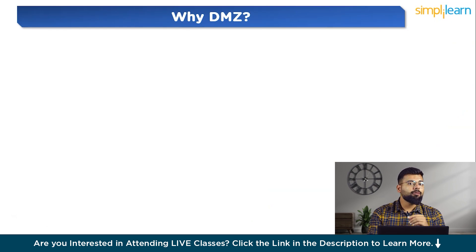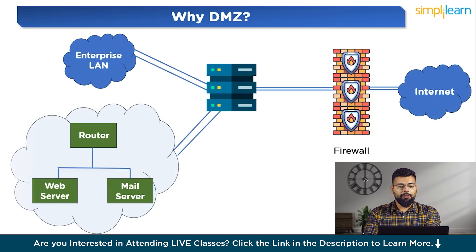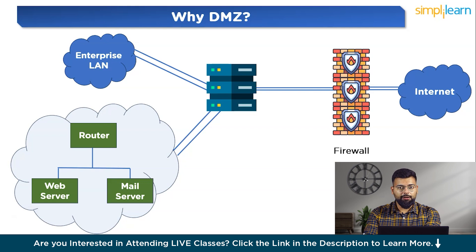Before looking at the diagram, let's see why we need a DMZ. Consider a scenario operating without a DMZ. Imagine a company — XYZ Enterprise — which provides online services and hosts its web servers directly within the internal network without utilizing a DMZ. An attacker discovers a vulnerability in XYZ Enterprise's web server software, gaining direct access to the internal network. Exploiting this vulnerability, the attacker gains unauthorized access to the web server and navigates through internal systems, potentially compromising sensitive data and critical infrastructure.